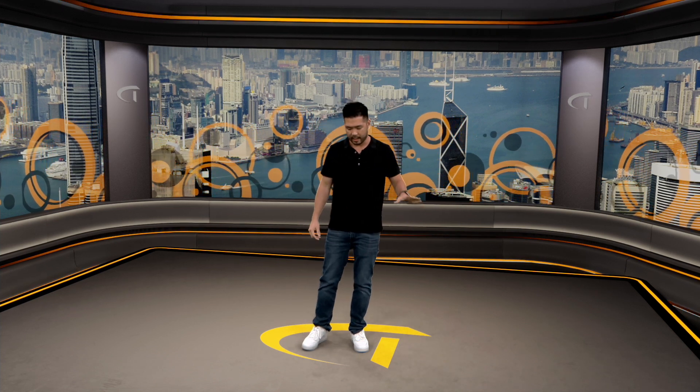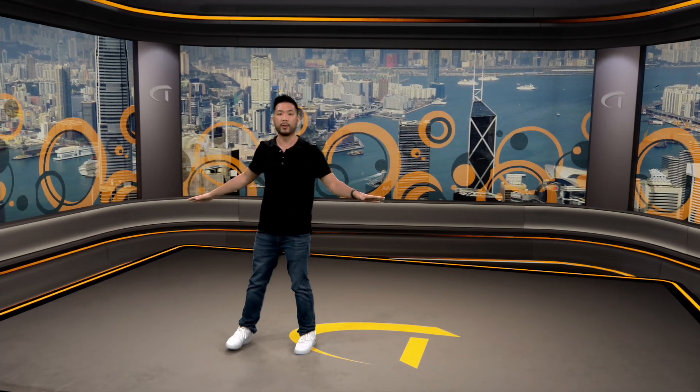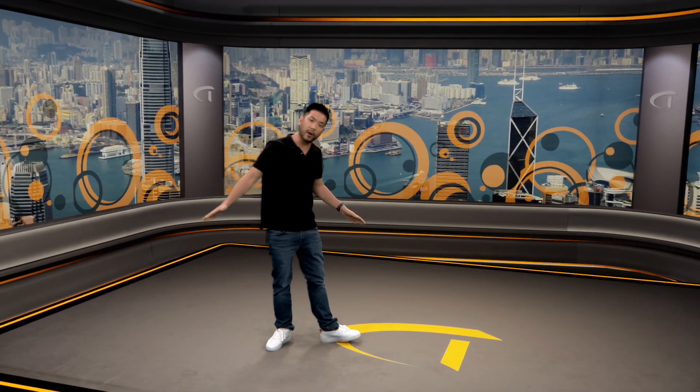That is how you can tell the difference between a good key and one that isn't quite up to par. As you can see, my shadows appear all over the floor and as I walk around they follow me exactly as you would expect them to.